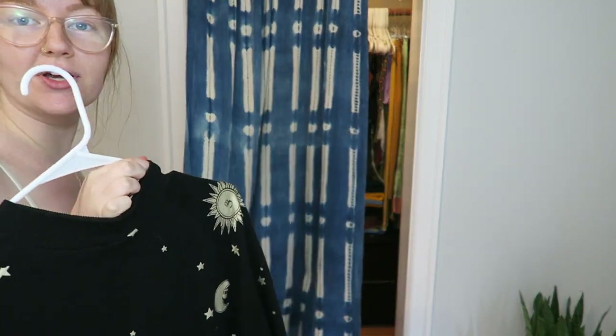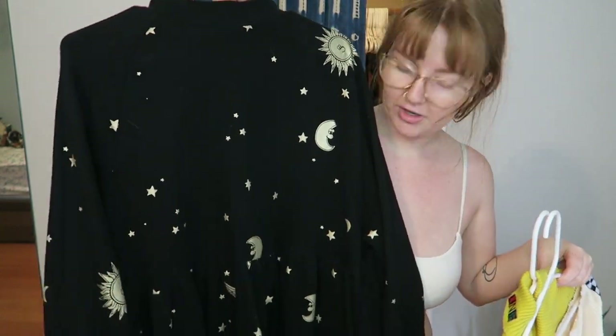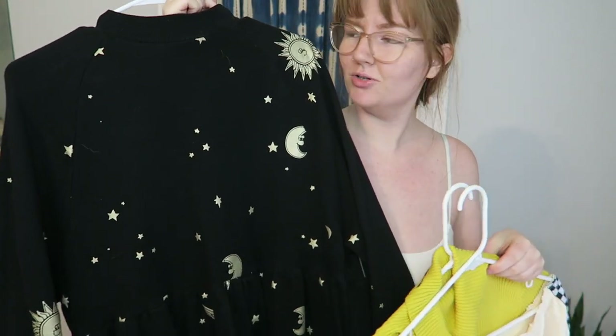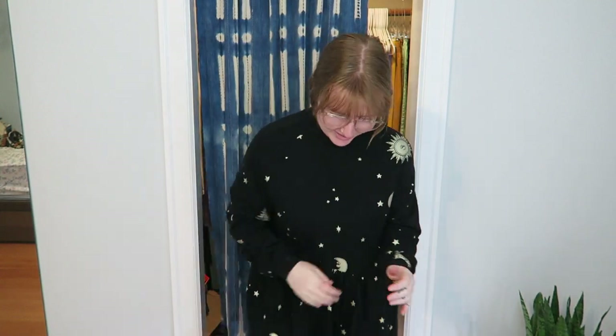Now I have three sweater dresses to share. This one I'm going to keep — it's very nice and fun. Honestly I should wear it for the rest of the video. I always feel like Miss Frizzle when I have this Lazy Oaf dress on — so cute, I love it.